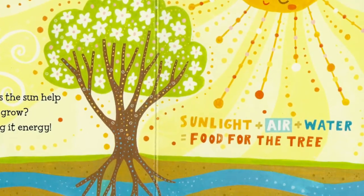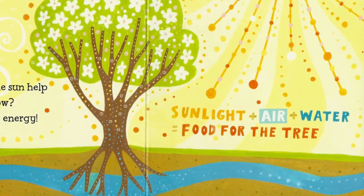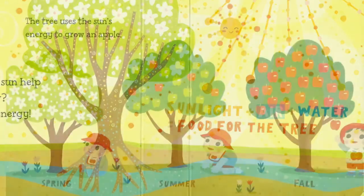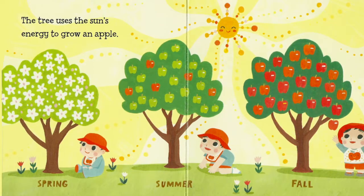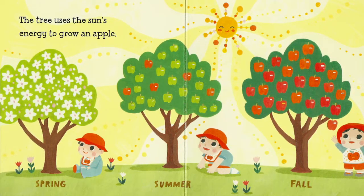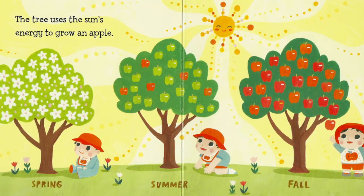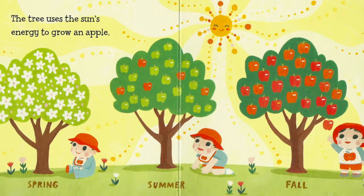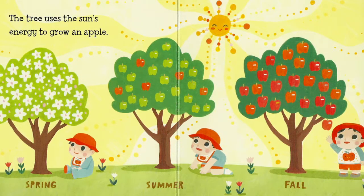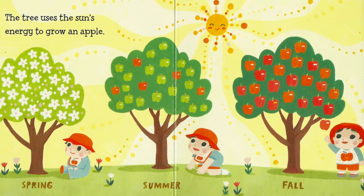Sunlight plus air plus water equals food for the tree. The tree uses the sun's energy to grow an apple. First in the spring there are beautiful apple blossoms. In the summer the apples begin to grow. And by fall we have red ripe apples. And baby grows too.